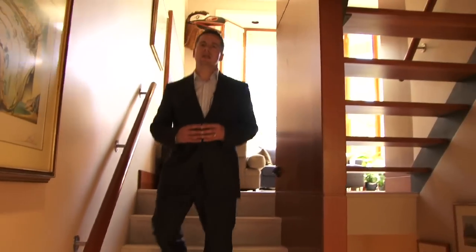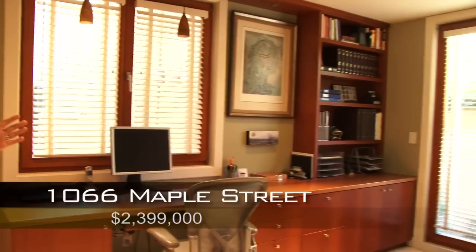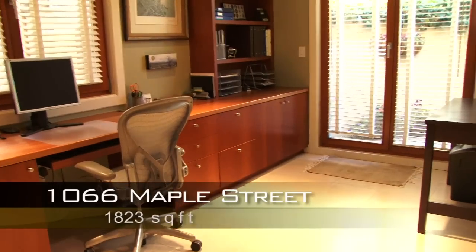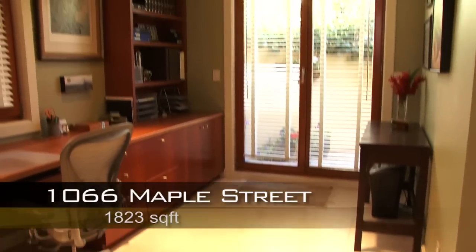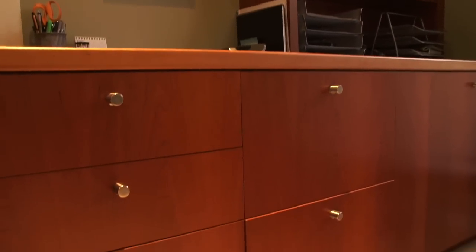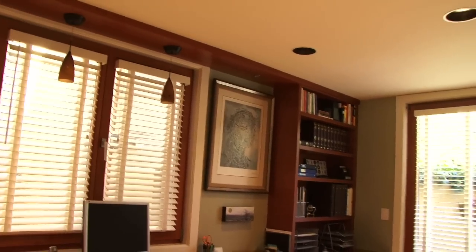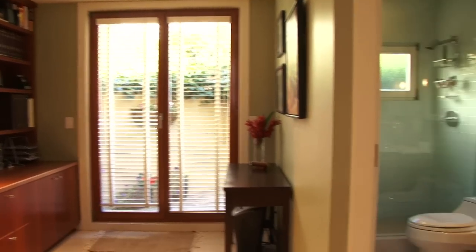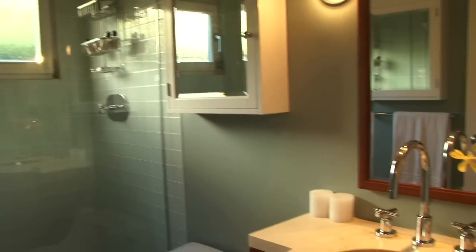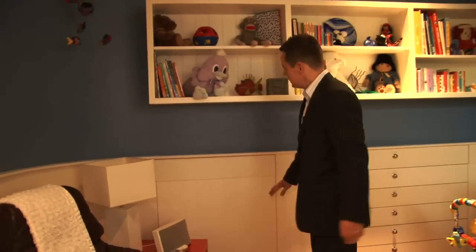We are now on the lower level of the home where the second bedroom, the office, and another bathroom are located. This whole area is floored with natural limestone and has radiant heat — the whole home has radiant heat as a matter of fact. The main feature of this office is a beautiful newly built-in solid wood work desk, and the previous owner used this area as a guest room as well. The second bedroom, currently being used as a nursery, hides vast crawl space right behind this door offering even more storage capacity.